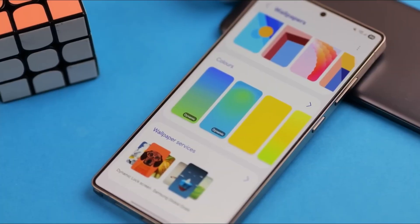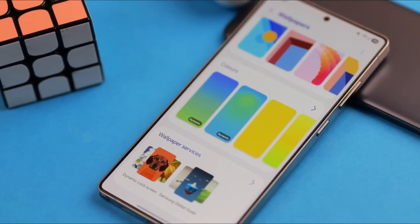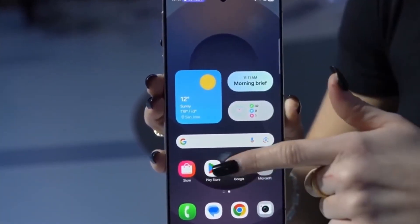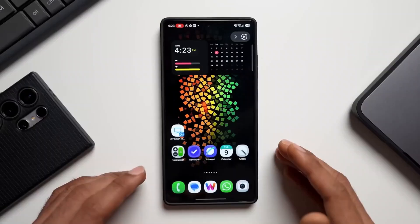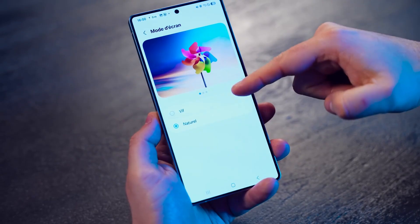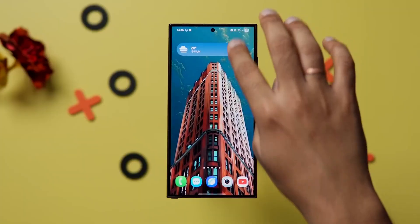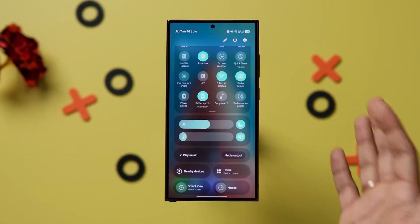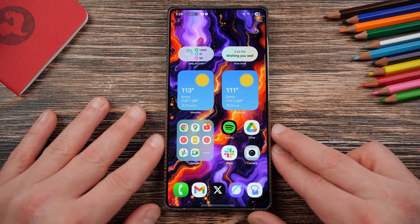Navigation has also been quietly improved in meaningful ways. One UI 8.5 expands the use of floating interface elements, making the system feel lighter and more adaptive. In the Settings app, the floating back button instantly improves reachability, especially for one-handed use. Instead of fixed bars dominating the screen, navigation now feels flexible and context-aware. This same design language appears across system apps, creating consistency that older One UI versions sometimes lacked.